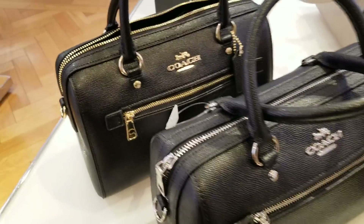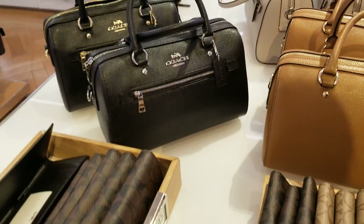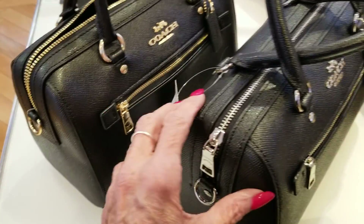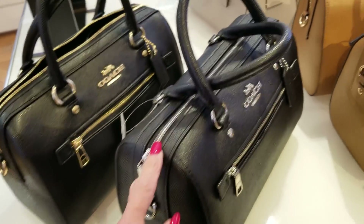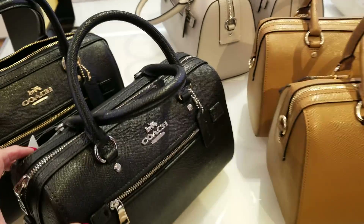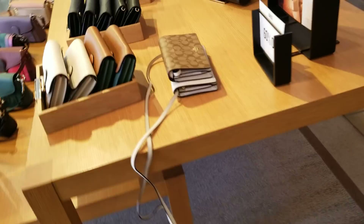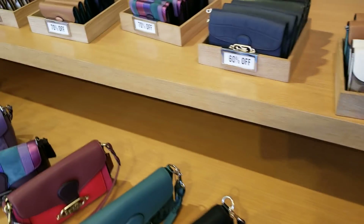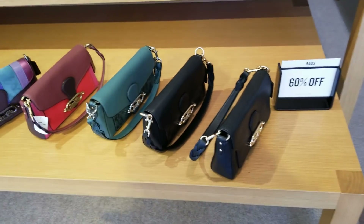Why did they have to make everything so hard? That tote bag is really pretty too. Nothing new really. We've got the jade bags here, which we saw last time, and they're 60% off.